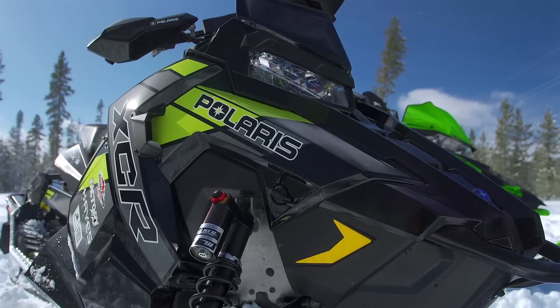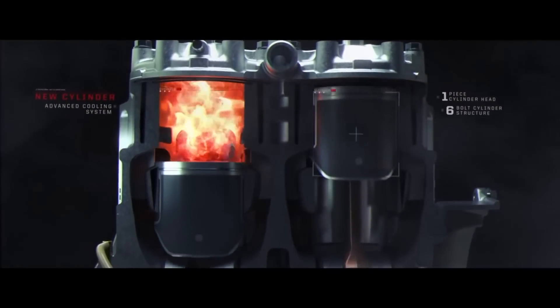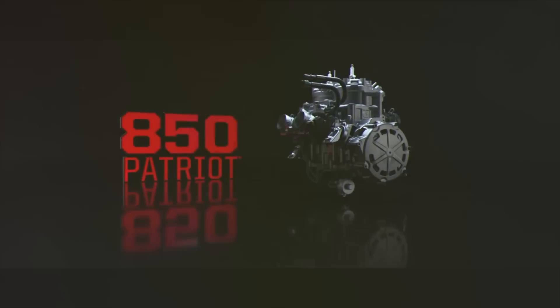Next, let's take a look at Polaris' Switchback XCR850, and again let's start under the hood. This XCR is not the same as last year's XCR in one very important way: power. Under the hood of the 2019 model you're going to find Polaris' new Patriot 850.